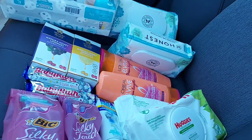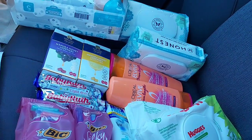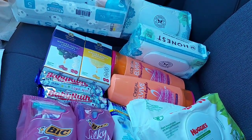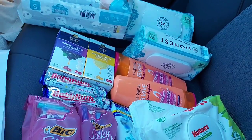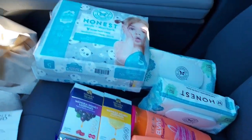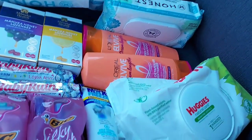Everything worked out beautifully — I got all of this for only six dollars including tax! After all my bonus cash back, my Ibotta back, my Swagbucks back, and Fetch — six dollars including tax is great. I'll show you the receipt since I already showed you everything in the store.